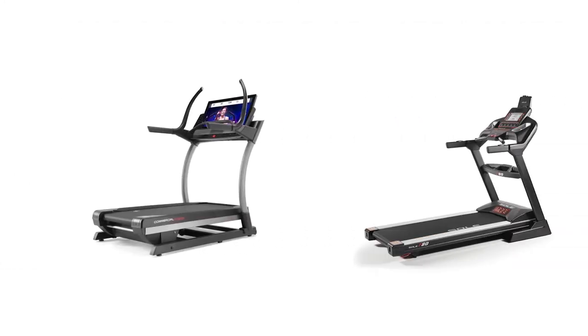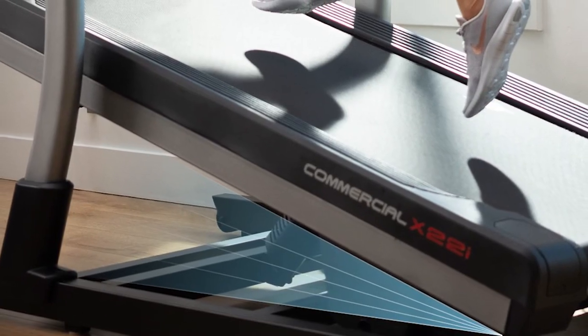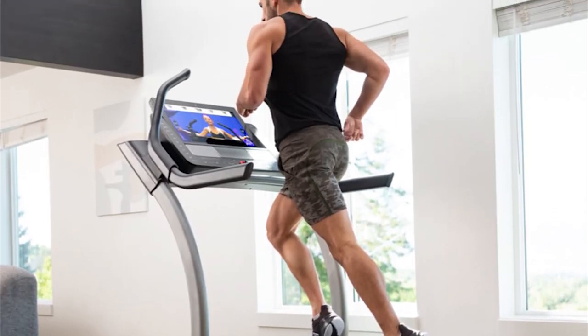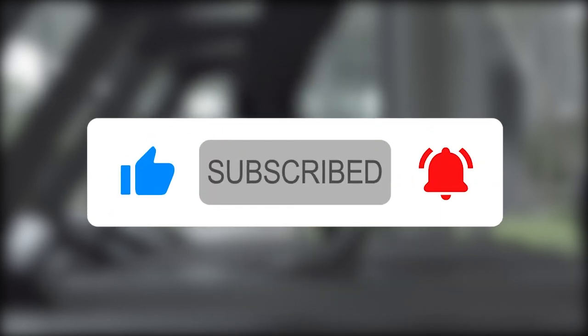Our top pick is the NordicTrack X22i. We found the machine well-rounded, offering great features like a large HD screen, massive 40% automatic incline, 6% decline, and a powerful motor. If you liked this video, please hit the thumbs up button and subscribe to our channel. Also, let us know which video you would like to see next from us.